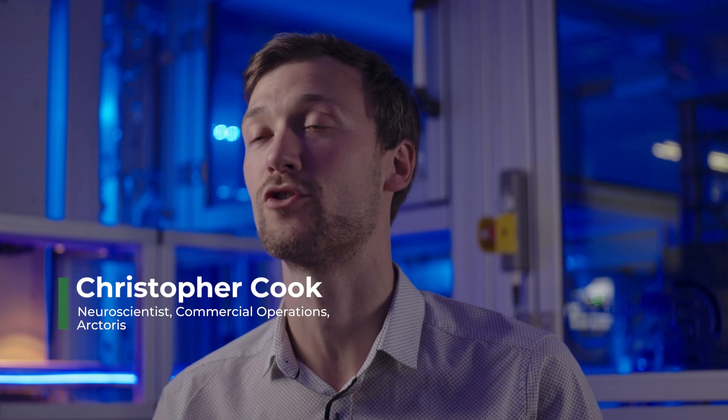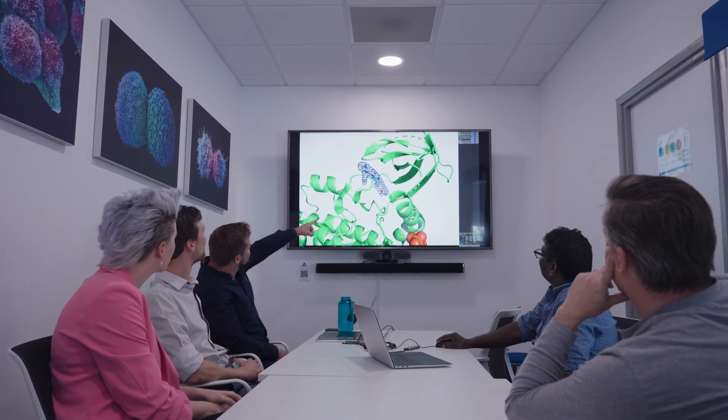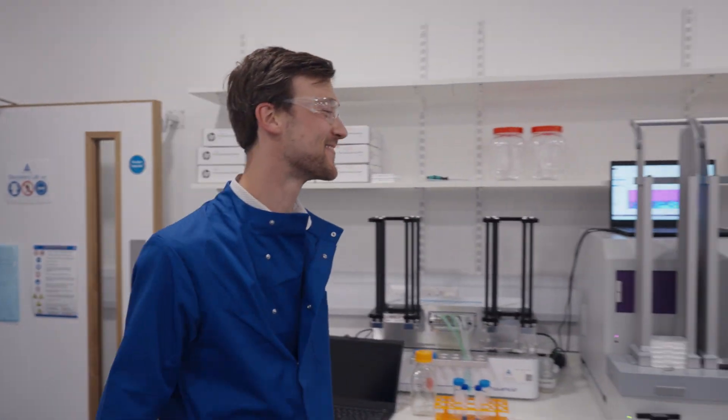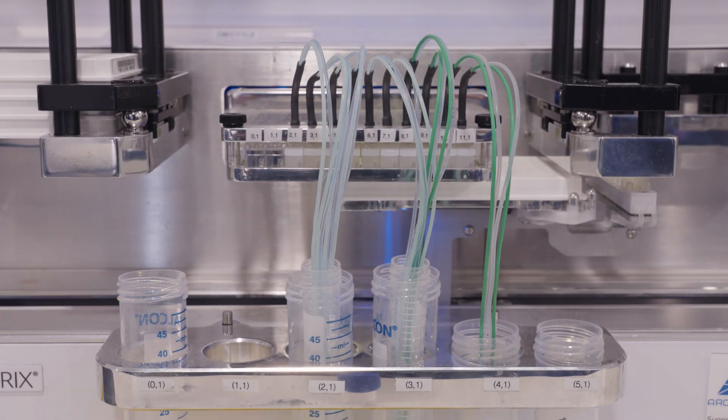The first step is to understand the structure of the lock itself, or in our case, the targets. For this we use structural biology and protein sciences. This allows us to understand the structure of the target of interest at the atomic level. In our discovery lab, our biochemists use automation to screen thousands of compounds and look at the activity against our protein of interest.